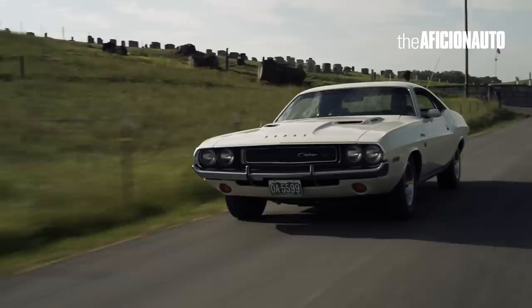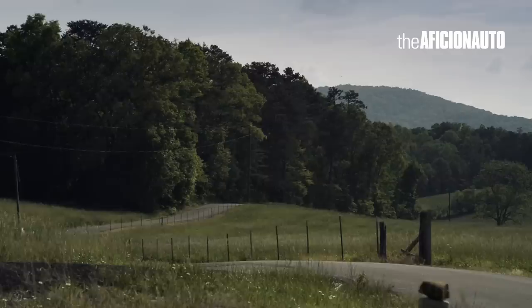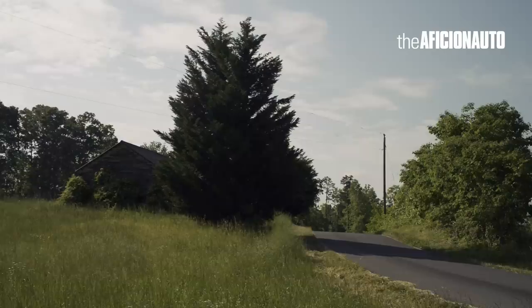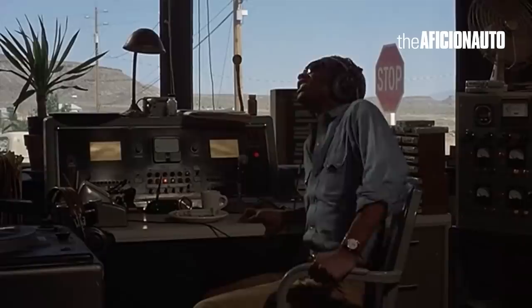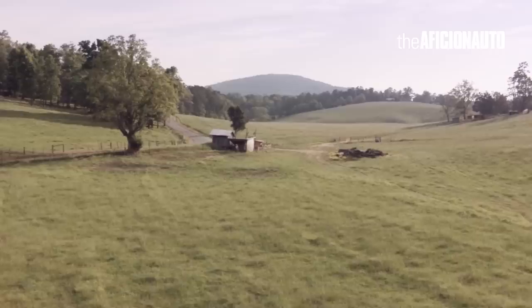And there goes the Challenger, being chased by the blue, blue meanies on wheels. The vicious traffic squad cars are after our lone driver — the last American hero, the electric centaur, the demigod, the super driver of the Golden West. Two nasty Nazi cars are close behind the beautiful lone driver. The police numbers are getting closer, closer, closer to our soul hero in his soul mobile. Yeah, baby. They're about to strike. They're going to get him. Smash him. Wreck! The last beautiful free soul on this planet.